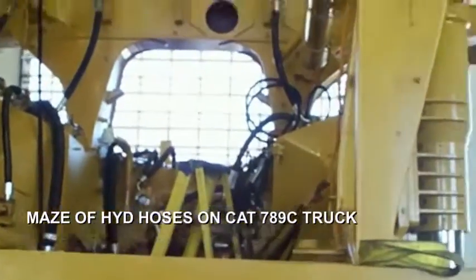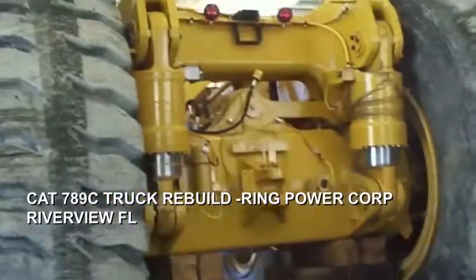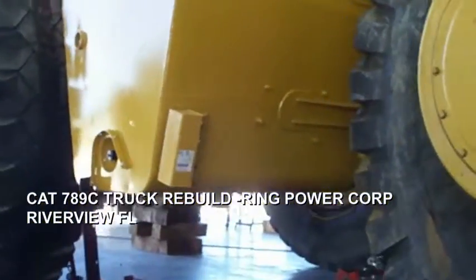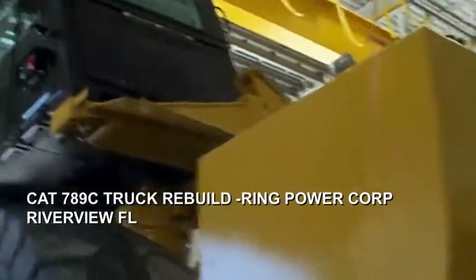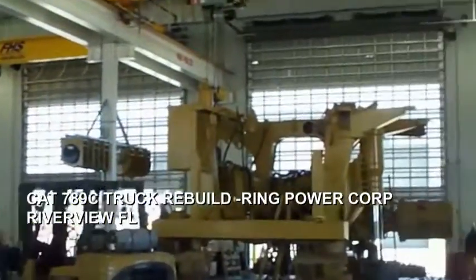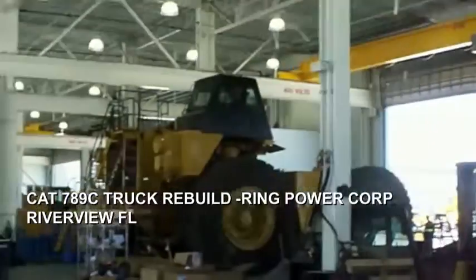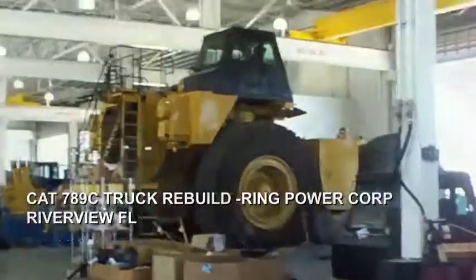This one is getting ready to get the engine put in. This one looks like it's pretty much done and going back together. Fuel tank right there — man, I hate to have to fill that thing up. Again, this is Ring Power Corporation, Riverview, Tampa, Florida. Unbelievable amount of room that it takes to rebuild these 789 trucks.